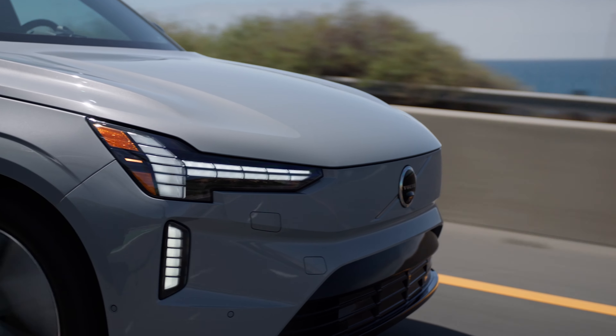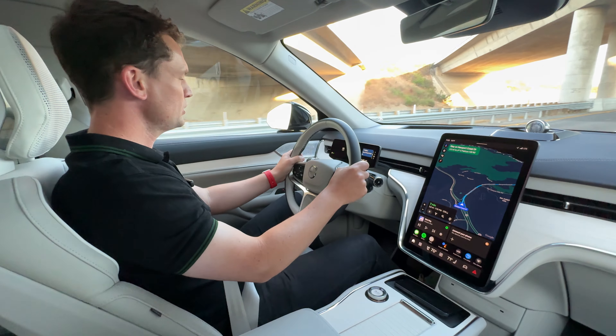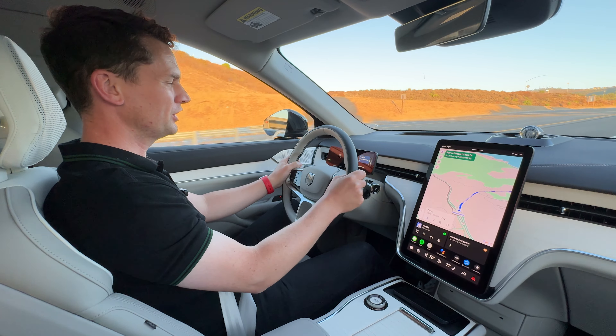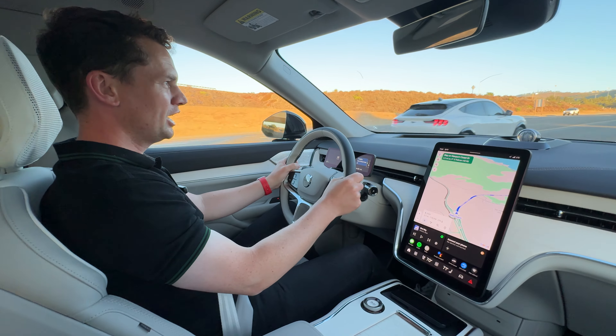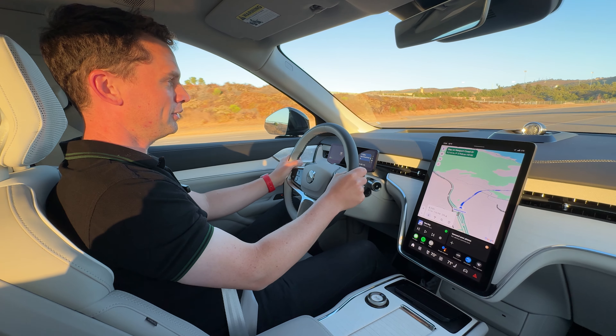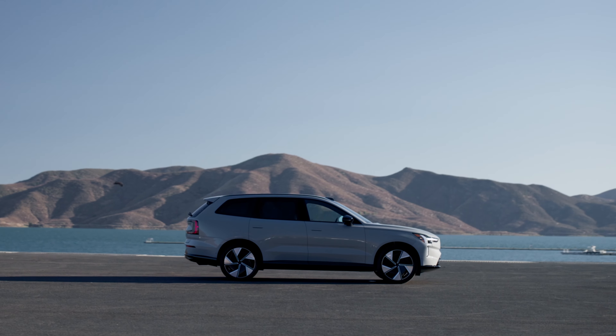The last time a Volvo appeared on this channel, my colleague Matt Pryor was not very complimentary. The EX30 — I think it was the interior — it wasn't very usable at all. The touchscreen drove Matt a bit mad. So it is, with a little bit of apprehension, I got behind the wheel of the EX90 knowing that it kind of shares some similarities.